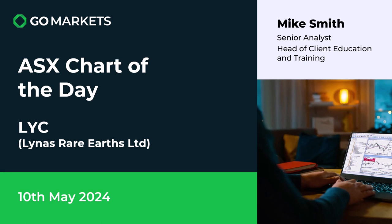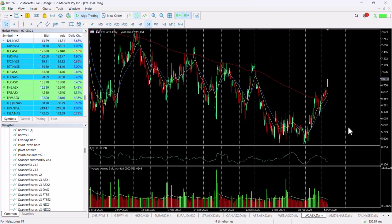Welcome to your ASX chart of the day. It's Friday the 10th of May. Today we're looking at Lynas Rare Earths Limited, ticker code LYC on the ASX. Some interesting price action on this rare earths company. We referenced this stock when it was challenging the 200 EMA a couple of weeks ago, and it's obviously done very well since then.